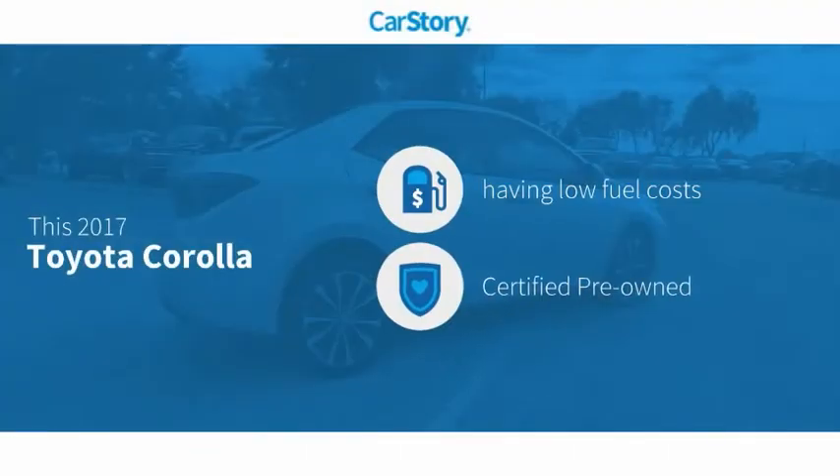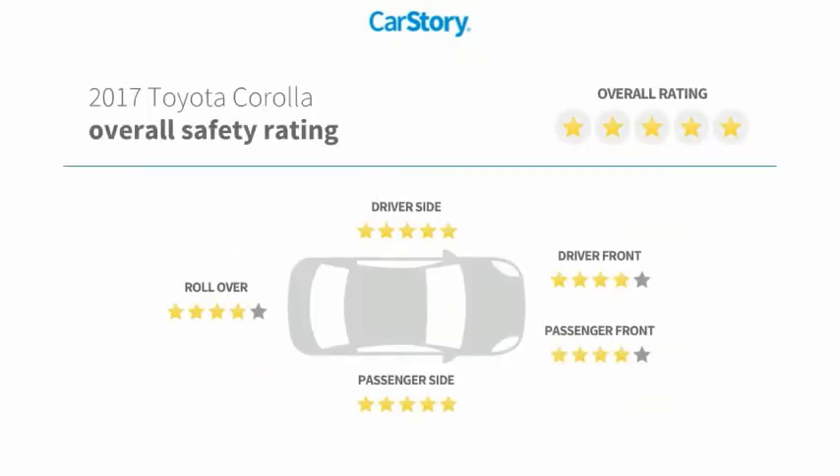Car Story research indicates this vehicle as having low monthly fuel costs, certified pre-owned, and has been listed as an IIHS Top Safety Pick with these ratings.